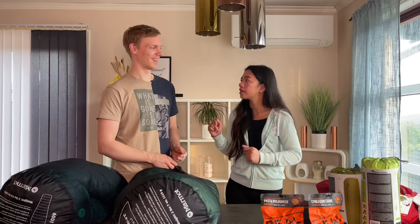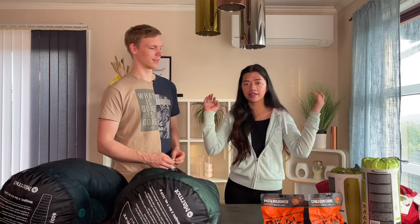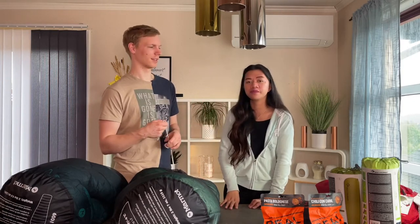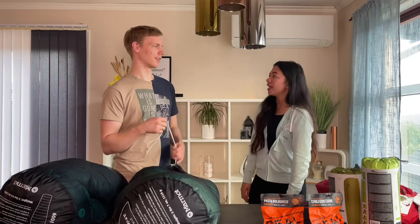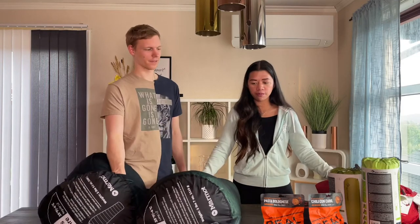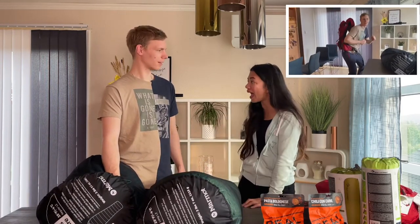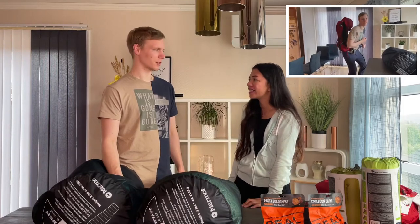So we're going to go outside and build the tent. That's all the things we bought, but this is not everything we need — we also have the bag, but we can show that later.